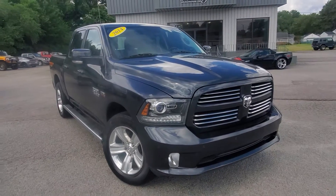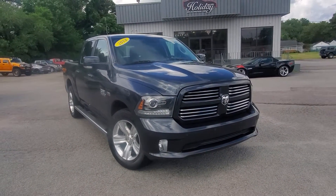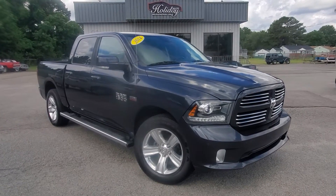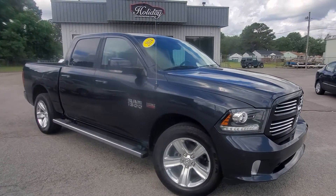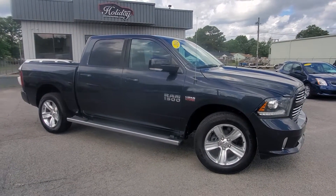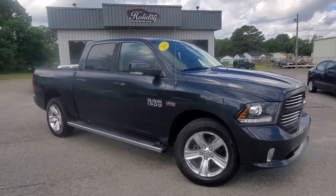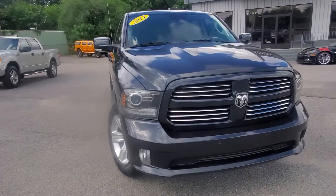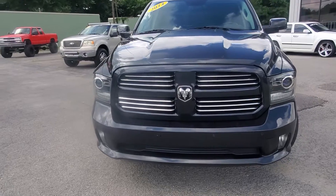Check it out today online at www.holidaymotors.com — tons of photos, Carfax report, and most of the information you need is right there. In person, we're at 3203 Victory Boulevard in Portsmouth, Virginia — been right here since 1974. You can call or text us directly at 757-487-7333.